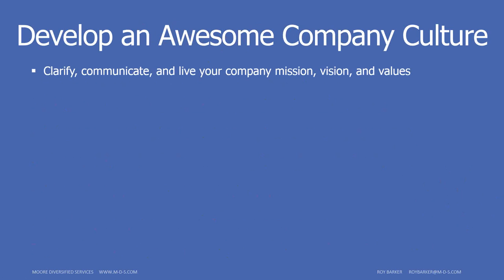Step nine is developing an awesome company culture. Clarify, communicate, and above all, live your vision — live the company mission and values. It starts at the top; employees at the bottom emulate how management acts. Stay focused on the customer and on your employees. If they see the customer is number one to you, they'll make the customer number one too. If there's backbiting or mixed messages — saying one thing in front of customers and something else to employees — they pick up on that and learn the customer isn't that important.